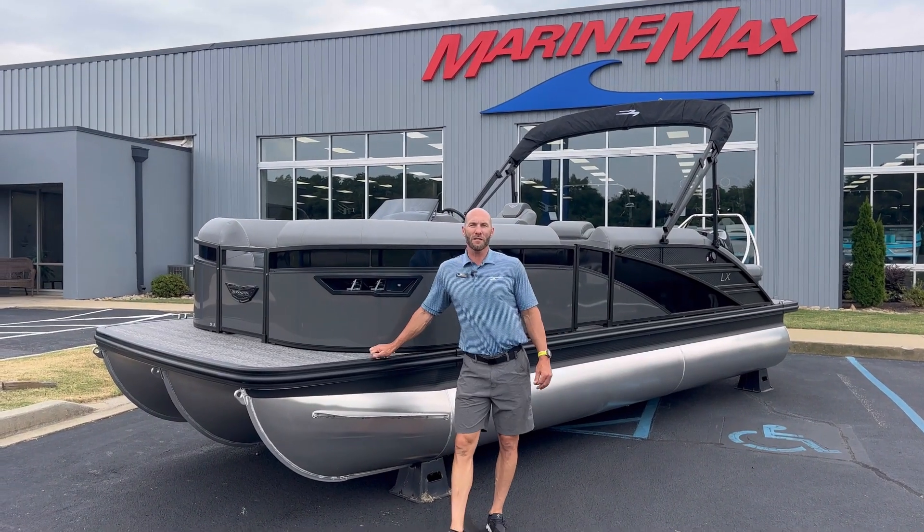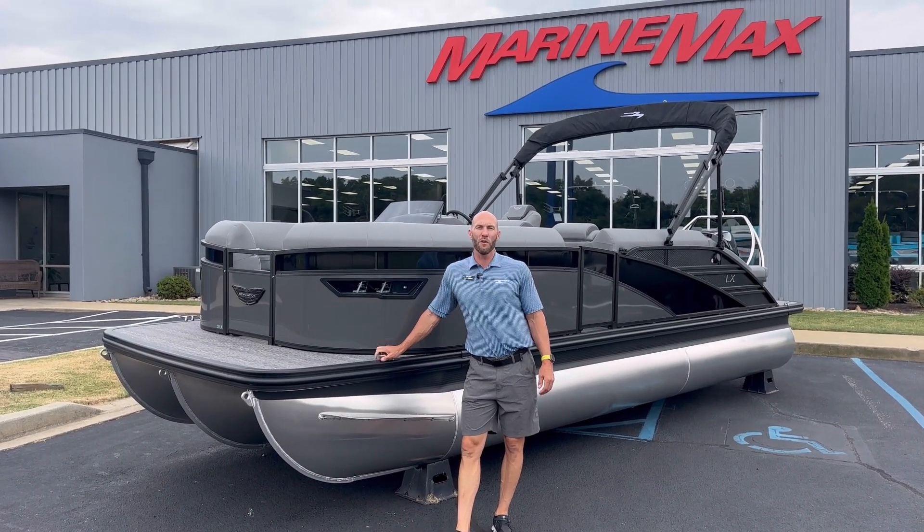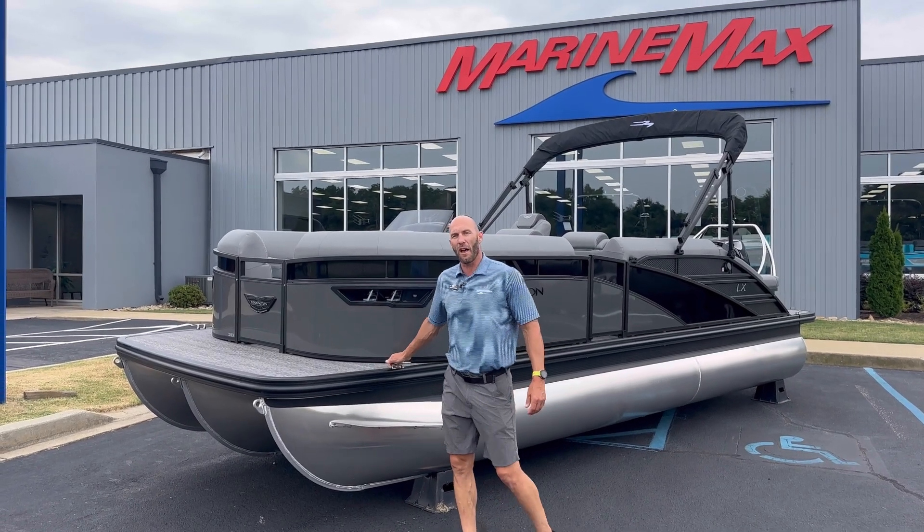Hi, my name is Scott Ryerson here at the MarineMax store in Greenville. I'm going to do a video walkthrough of our 2024 23-foot LX Sport.